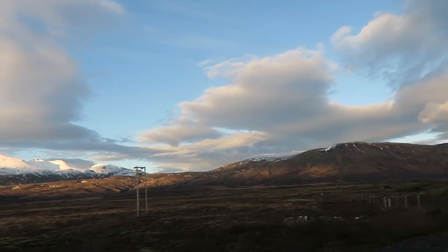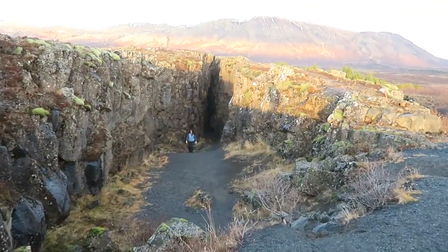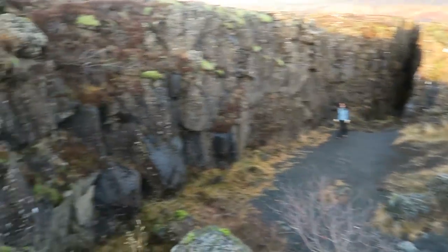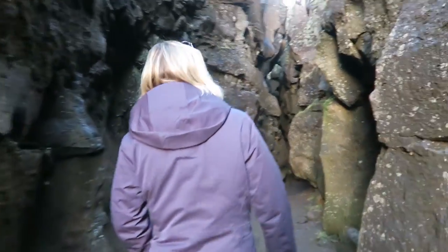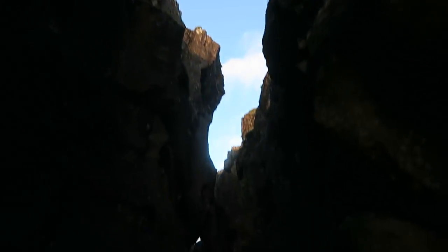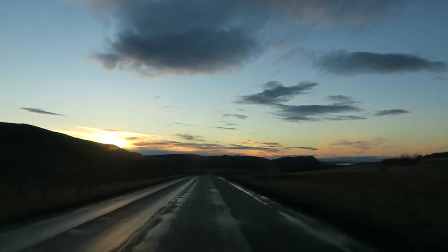We stopped at what we think is a tectonic plate divide — a huge crevasse, and we're actually at Pangia. You can see we're walking through the divide in the tectonic plate. Half of us is technically on the North American plate and the other half is on the Eurasian plate, so you're essentially in two continents at once. So cool.